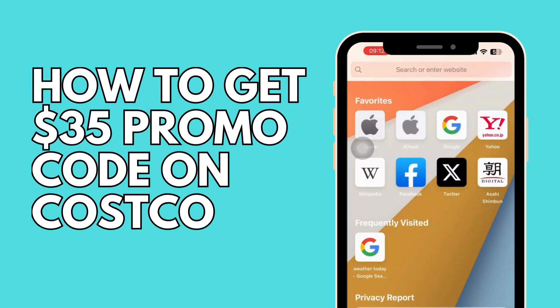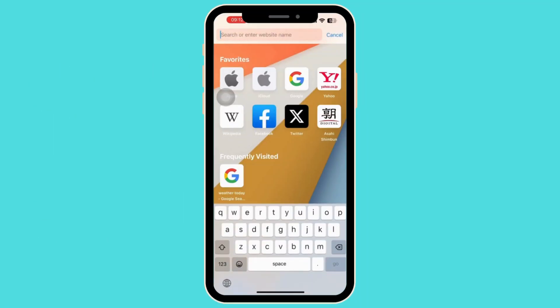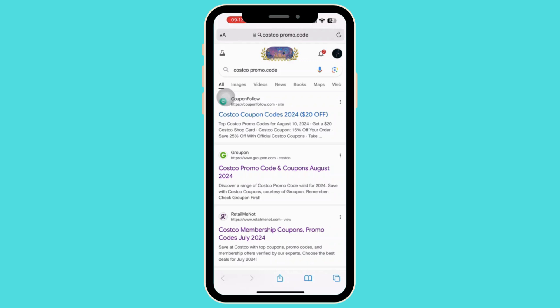How to get a $35 promo code on Costco. Let's get started — open any web browser and on the search engine bar type in the Costco promo code. Once you search for it, look through the search results for sites that offer promo codes or discounts. Some common sites are available there.